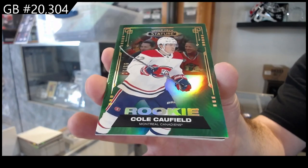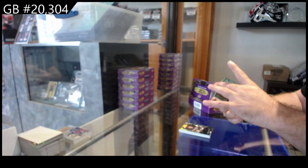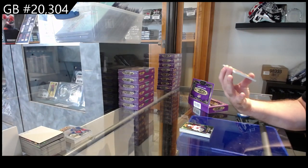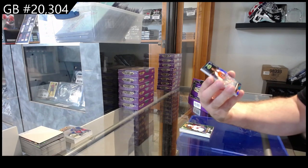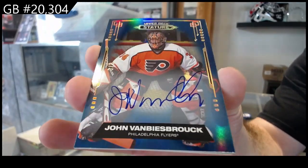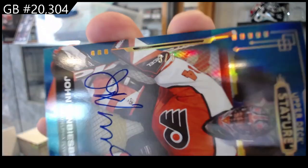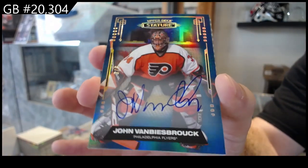That's pretty sweet. So Raymond and a Caulfield — and a solid auto. My God, this pack. Numbered three of three, John Van Biesbrouck, Philadelphia Flyers. Three of three.